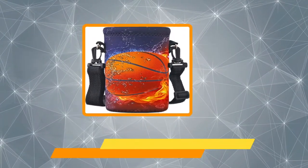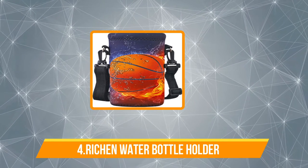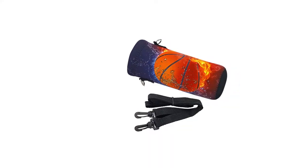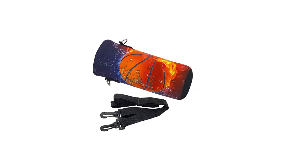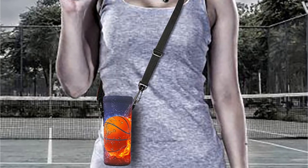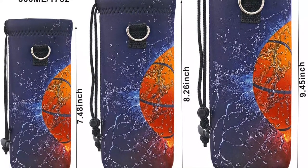Now number four, the Richen Water Bottle Holder. Water bottle bags are usually quite dull and unappealing — that's not the case with our next pick. The Richen Neoprene Water Bottle Carrier Bag is designed with both functionality and aesthetics in mind. It features a single pocket with a drawstring closure to place your water flask. The neoprene material is not just soft and lightweight, but it also stretches to fit your bottle snugly. This holder comes in three different sizes to accommodate various capacity bottles.